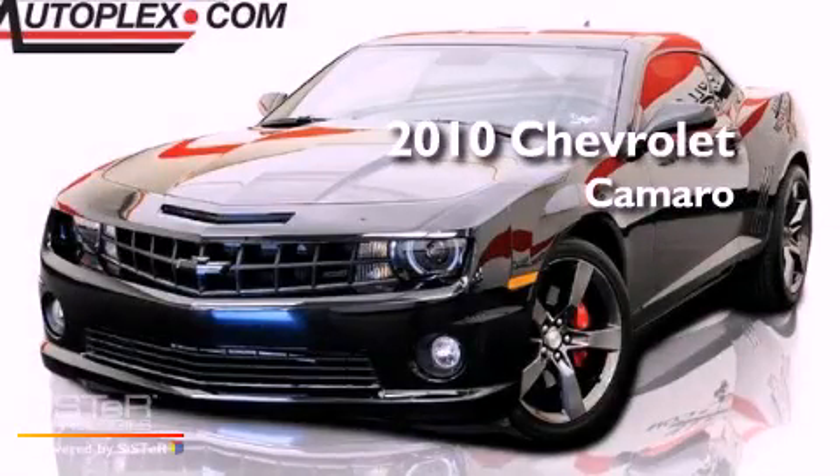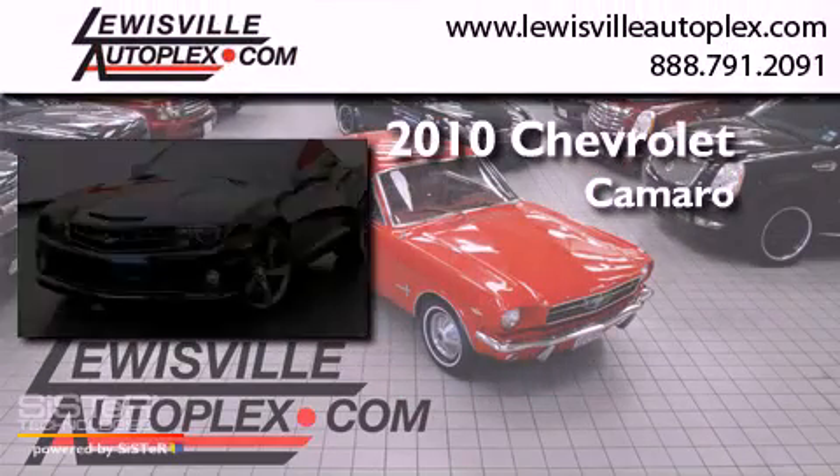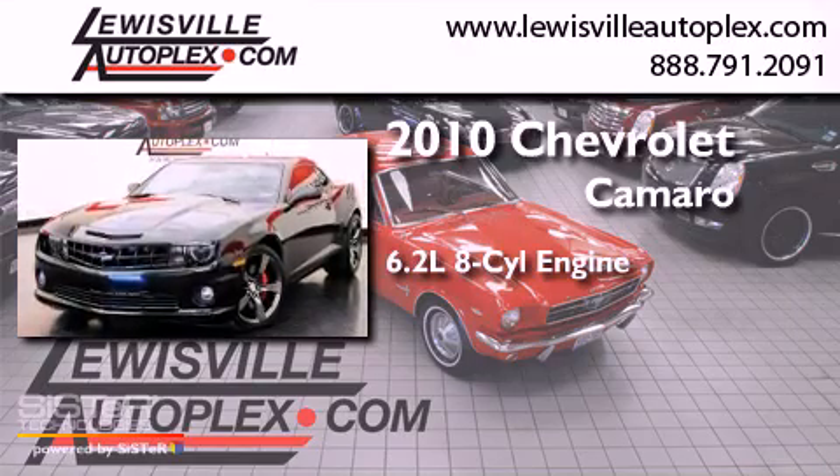This is a 2010 Chevrolet Camaro. It has a 6.2-liter, eight-cylinder engine and a manual transmission.